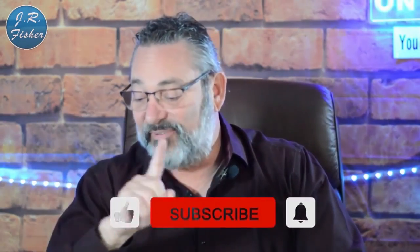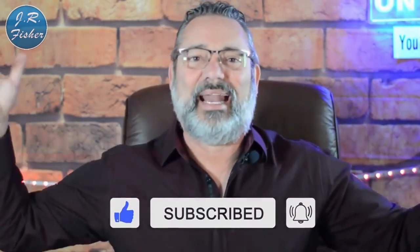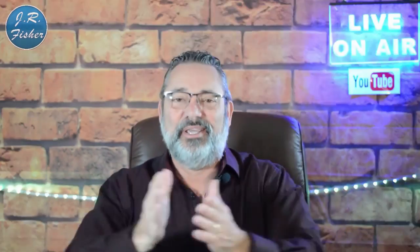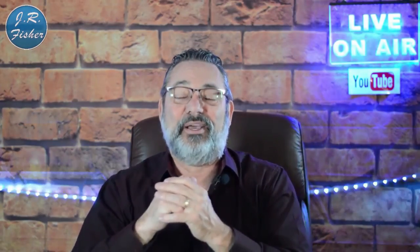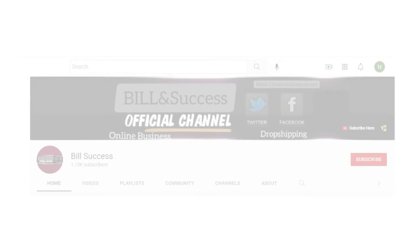What worked for you? What didn't? Do you have questions about how to make money online? Put those comments below and I'll be happy to answer them. I've also got a $97 e-commerce course that's absolutely free — link is in the description below. No credit card needed, just click and learn. Don't forget to subscribe and turn on notifications.